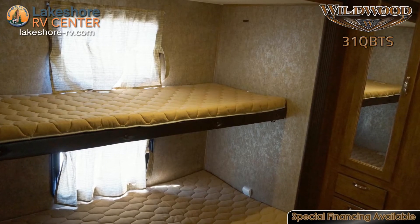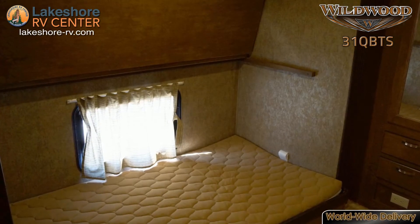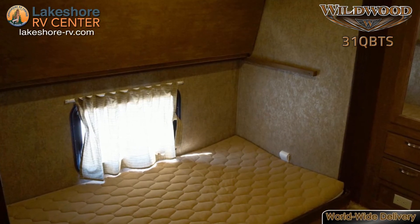The bunkhouse has a slide-out on each side producing ample floor space for the kids. Each bunk has its own window, so the kids won't fight over who gets which one.